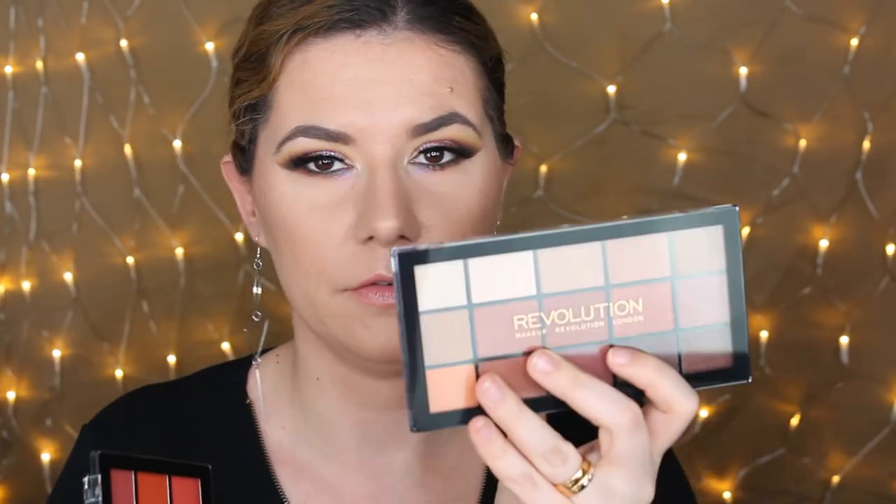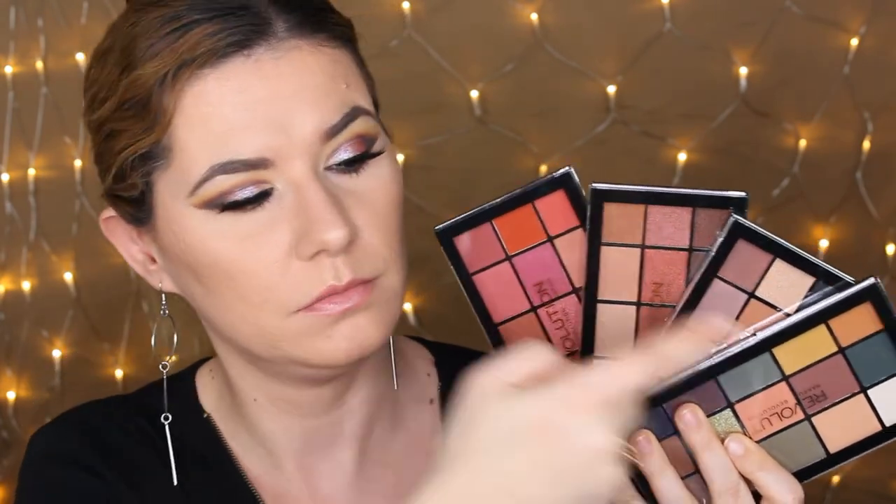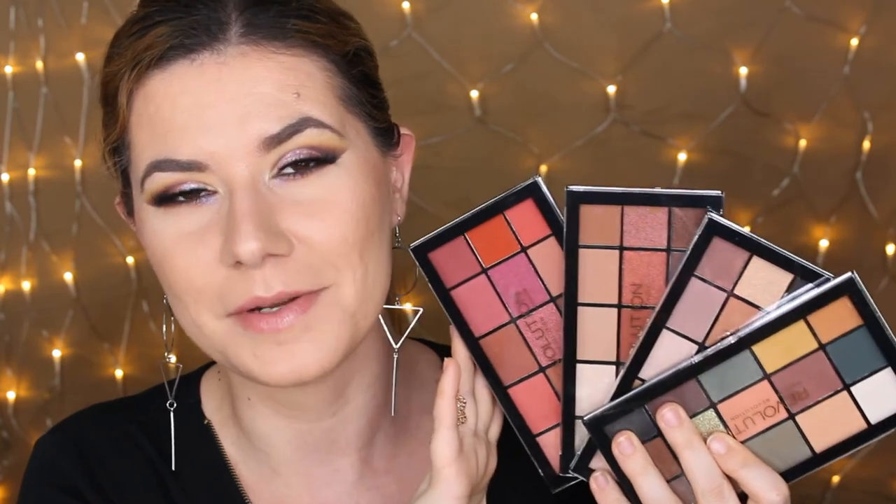I'm going to give four different eyeshadow palettes in this giveaway because I love these palettes and I can't choose which one I love more, so I'm including all four. I'm talking about the new Makeup Revolution Reloaded palettes. You're going to get Iconic Utility, Iconic Division, Neutrals 2, and Iconic Fever — all four palettes. I've created makeup looks with all four and done swatches, so I'll link those videos down below. I love these palettes and I'm sure you're going to love them too.